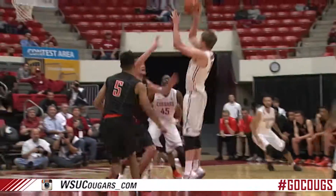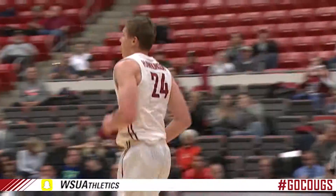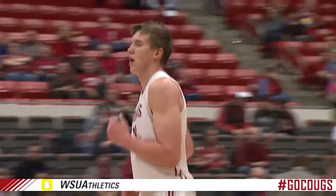Left handed pound, jump pass, center of the paint, Hawkinson flips it up — count it. Josh Hawkinson has eight points now.